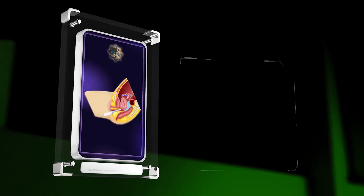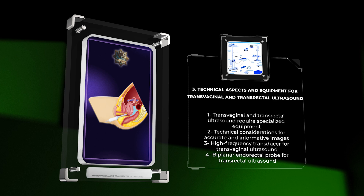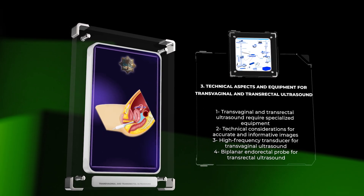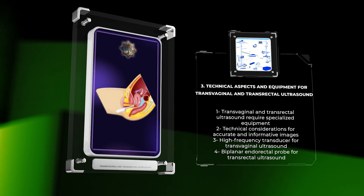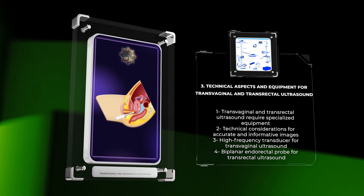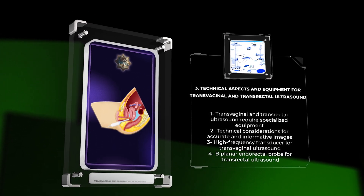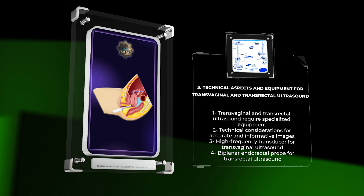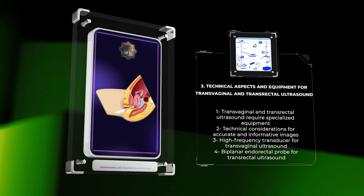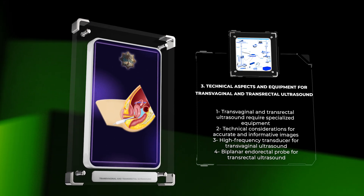Transvaginal and transrectal ultrasound require specialized equipment and technical considerations. Typically, a high-frequency transducer is used for transvaginal ultrasound, facilitating superior resolution. For transrectal ultrasound, a biplanar endorectal probe is utilized to capture cross-sectional images of the prostate. Both procedures involve the use of ultrasound gel for adequate contact and optimal imaging quality. Additional equipment, such as Doppler ultrasound, may be employed to evaluate blood flow patterns within the scanned structures.